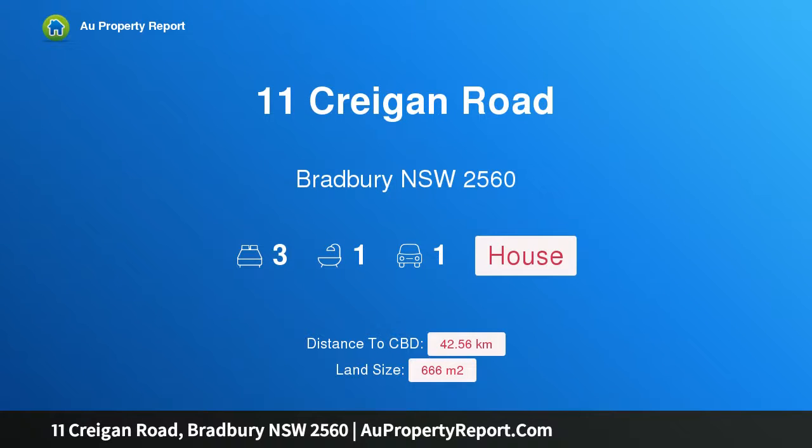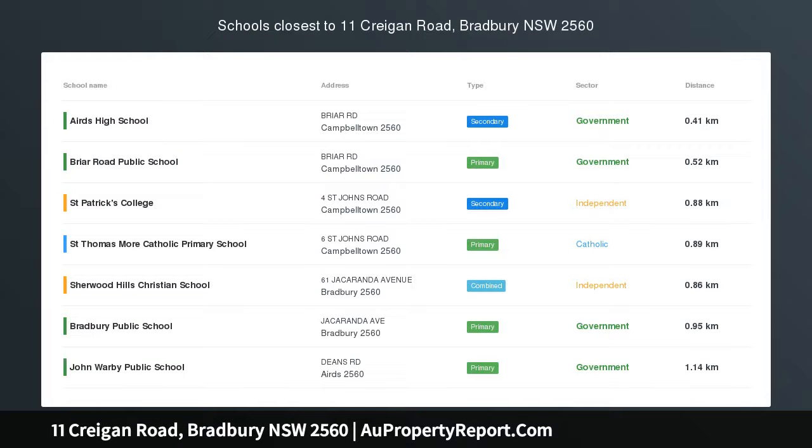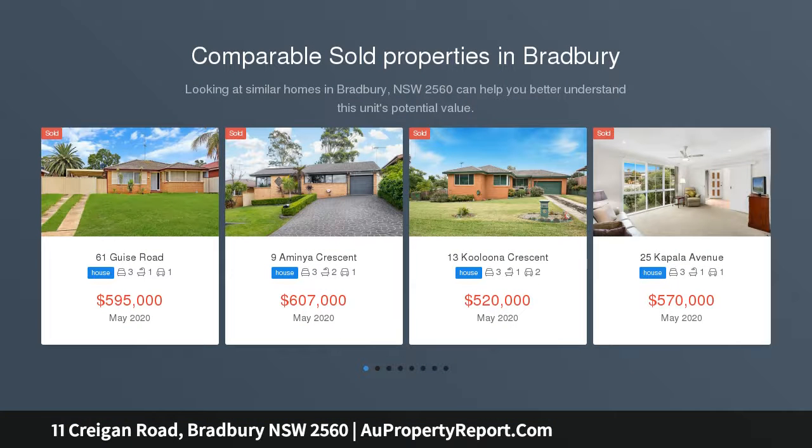Hi, I am glad to introduce property 11 Cregan Road, Bradbury New South Wales, 2560. Ray White MacArthur Group are proud to be working alongside Landcom and New South Wales Land and Housing Corporation on the Airds Bradbury Renewal Project.